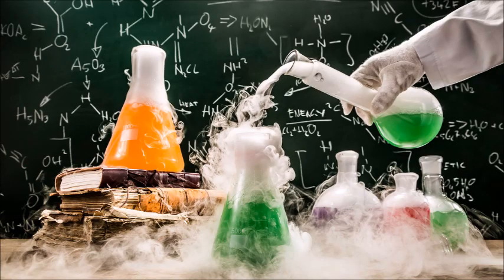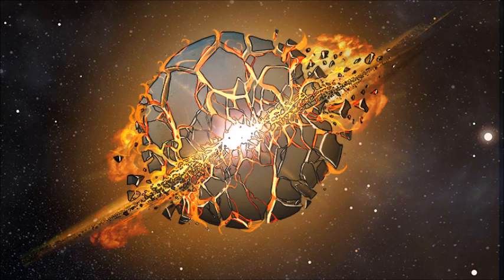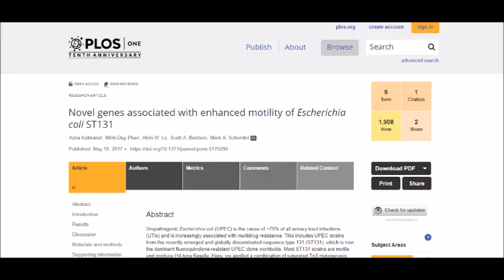Experiments have also revealed that mutating flagella can have significant effects. The 2007 paper 'The Protein Network of Bacterial Motility' removed a number of proteins from the flagella of different species of bacteria and showed that this only reduces motility in certain cases, which already implodes the notion of irreducible complexity. And in the 2017 paper 'Novel Genes Associated with Enhanced Motility of Escherichia coli ST131,' researchers saw that certain mutations in the E. coli gene EC958 actually increased the motility of their flagellum. So we see that, through and through, the flagellum isn't irreducibly complex.